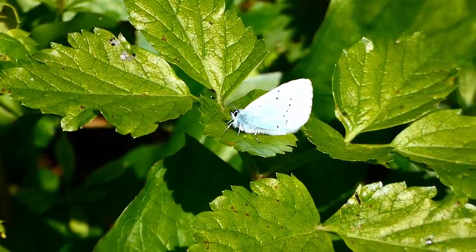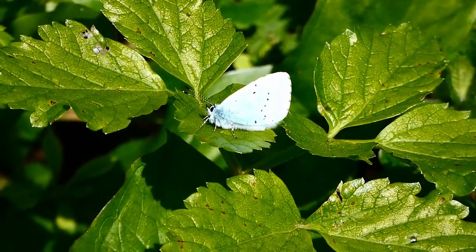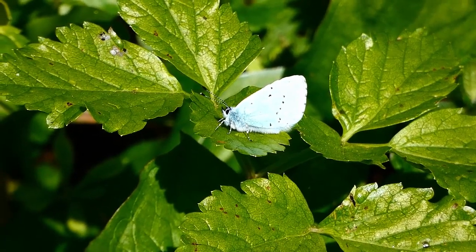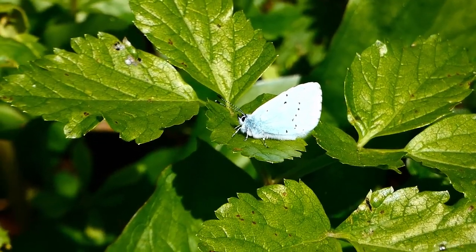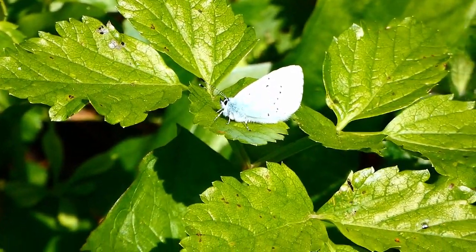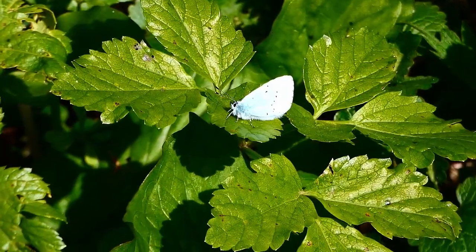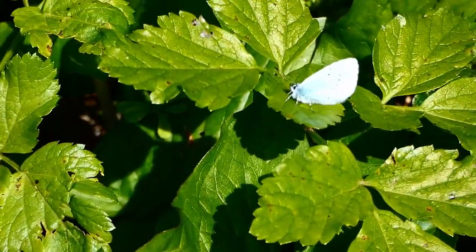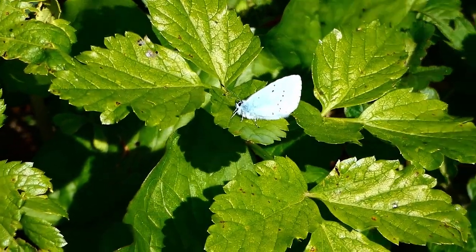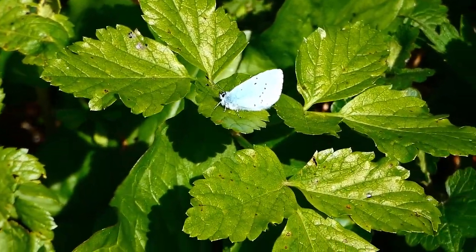There goes the butterfly, and here's another holly blue. Size-wise it's just a bit bigger than a thumbnail, especially when its wings are folded up — not a very big butterfly. Actually it's about the same size as a thumbnail, or smaller even. There we go, another car coming — that'll be the end of that. Okay, stay quiet — that's great.